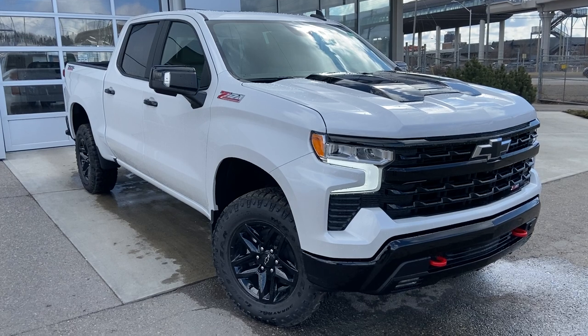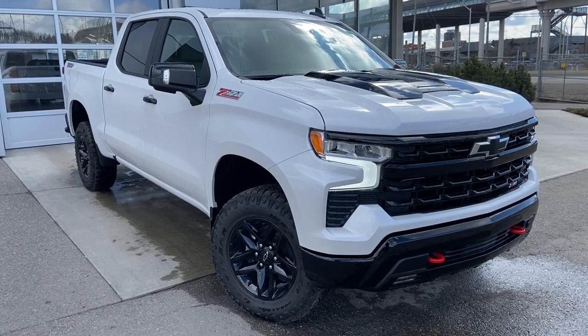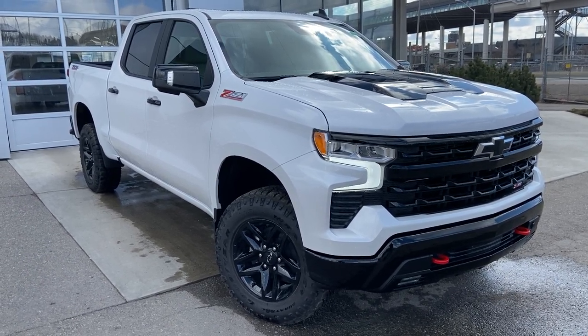Thank you for taking the time to watch this brief walk-around video on the brand new 2023 Chevrolet Trail Boss. Any questions or inquiries, please contact our sales team.